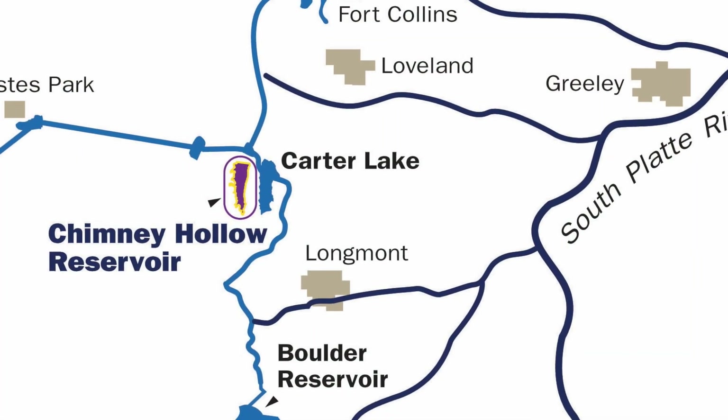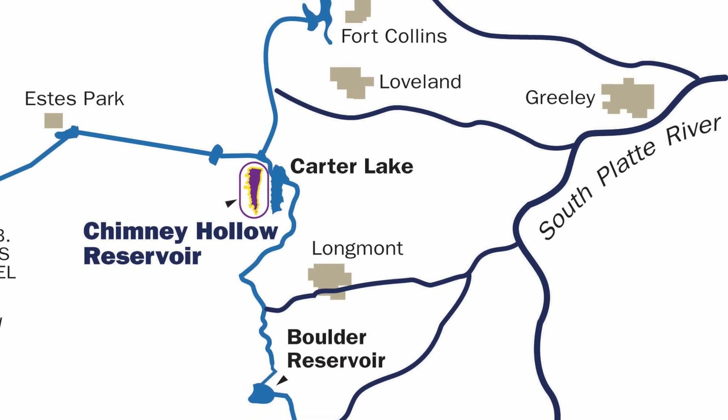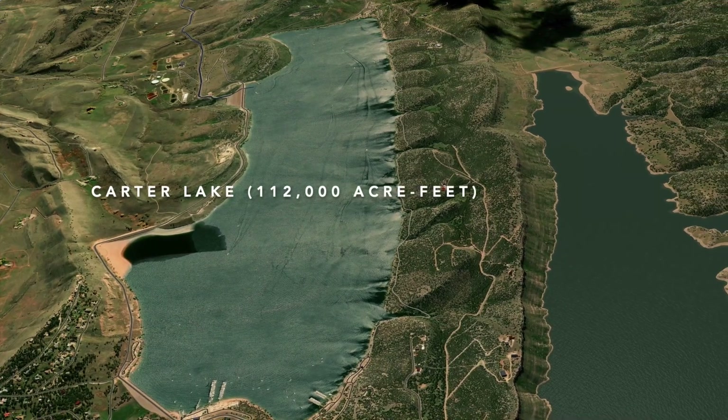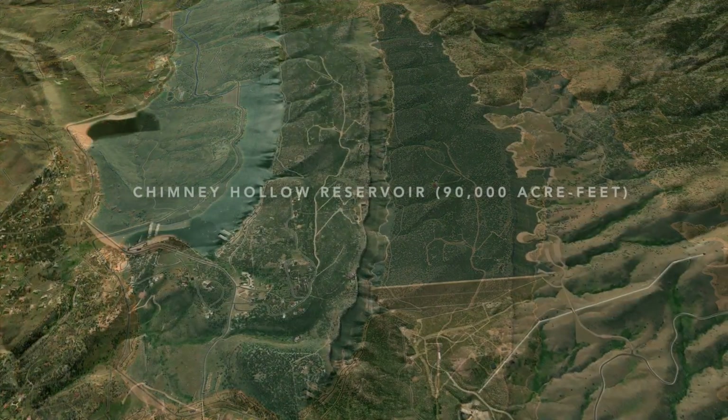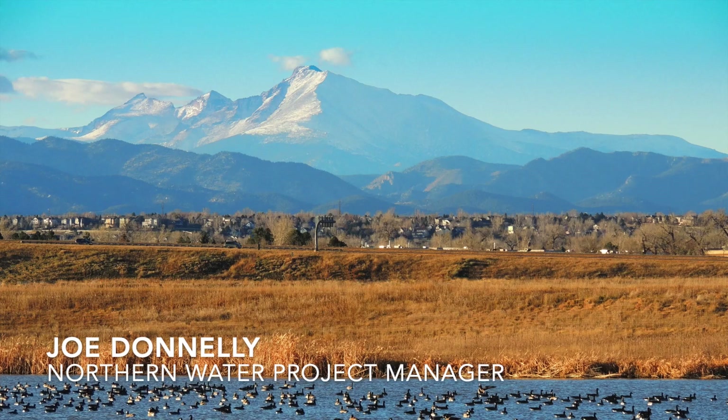Chimney Hollow Reservoir is in the valley just to the west of Carter Lake Reservoir. It's a 90,000 acre-foot reservoir. For comparison, Carter Lake is about 112,000 acre-feet of storage. The Chimney Hollow Reservoir is a regional water supply project that provides water to 12 utilities on the Front Range.